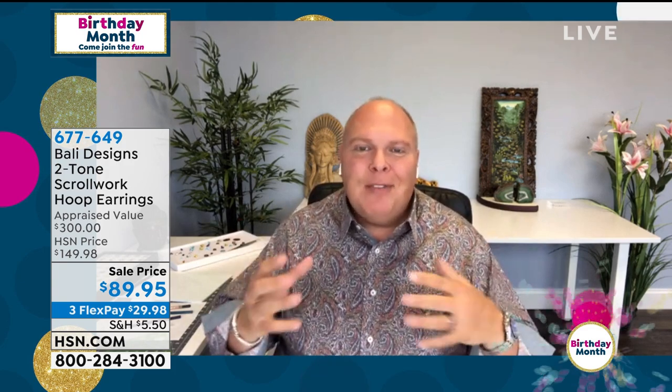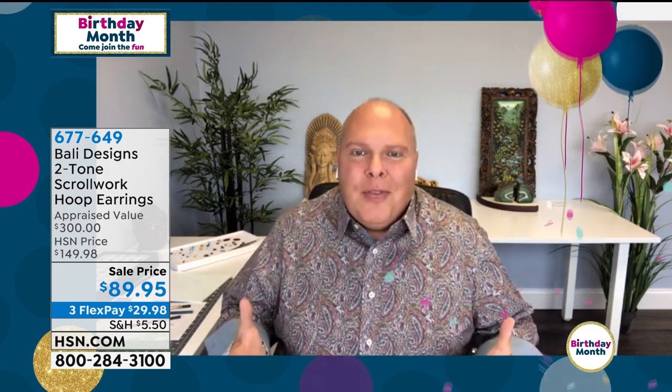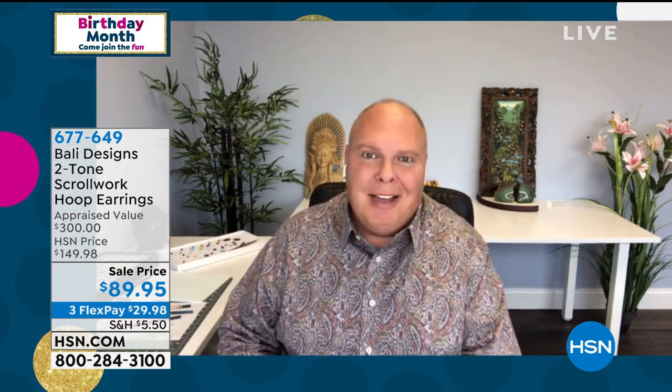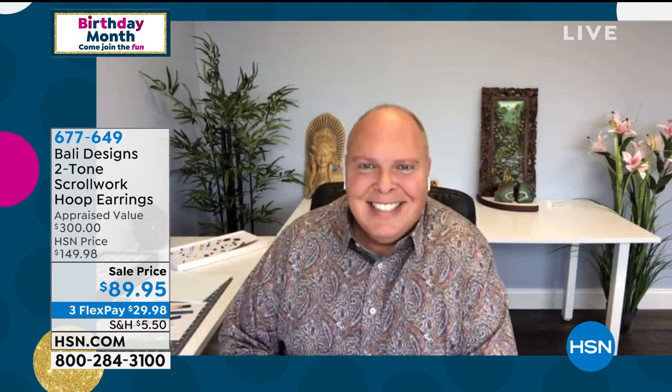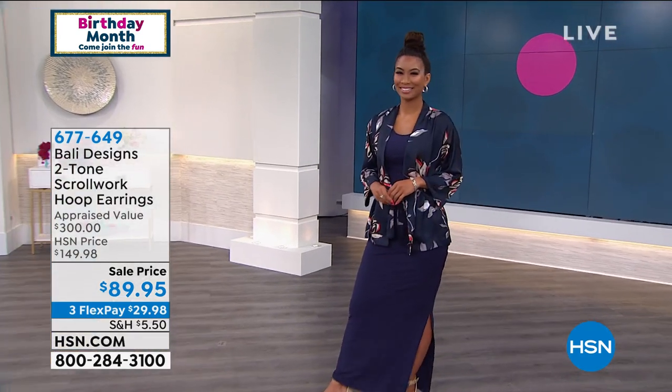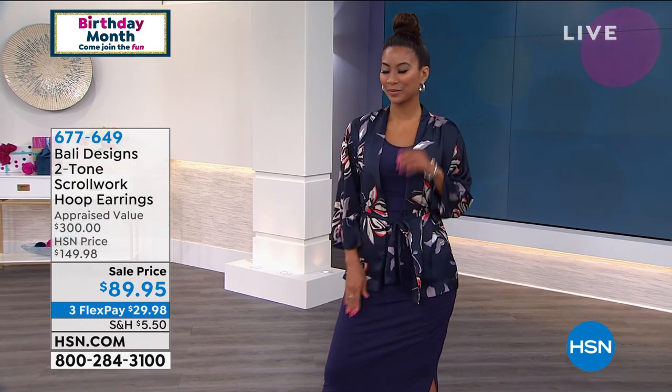My artisans in Bali have been working so hard to make this show happen for the birthday month. My birthday, by the way — I just turned 50. I'm a lot older than HSN, which is only 43. So excited to be here. The product is all brand new. I've had so much fun designing and bringing this collection here. We're also on Facebook Live, so we want to hear live calls from those of you who've had the pleasure of trying Bali Designs in the past.